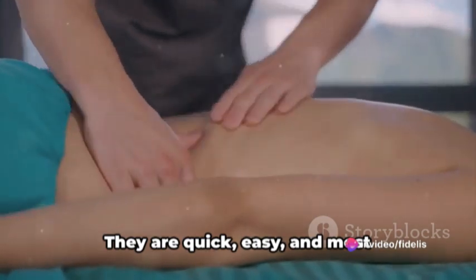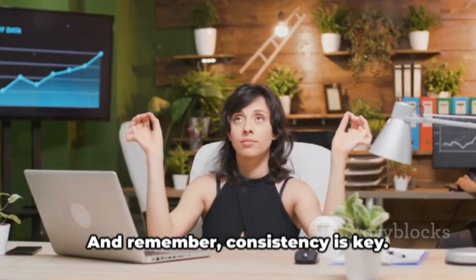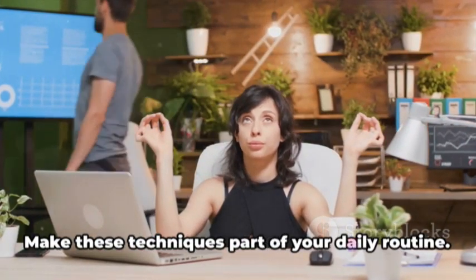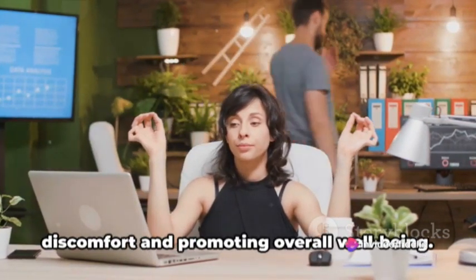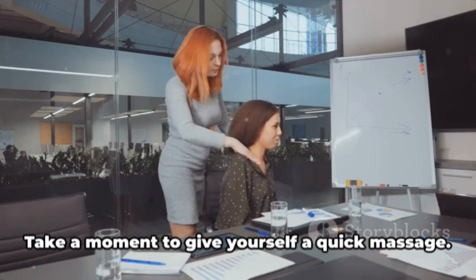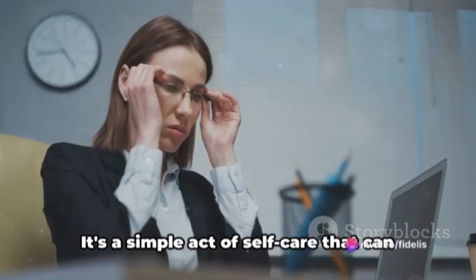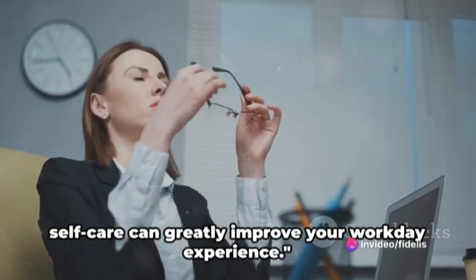They are quick, easy, and most importantly, effective in relieving tension and promoting relaxation. And remember, consistency is key. Make these techniques part of your daily routine. Even a couple of minutes spent on these massages can go a long way in preventing discomfort and promoting overall well-being. So the next time you're feeling tense or stressed at your desk, don't just power through. Take a moment to give yourself a quick massage. It's a simple act of self-care that can make a world of difference. A few minutes spent on self-care can greatly improve your workday experience.